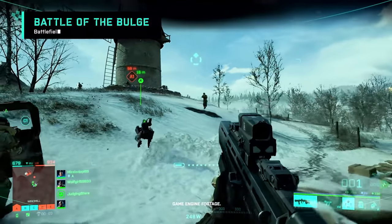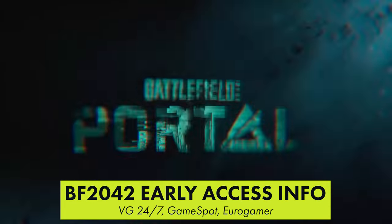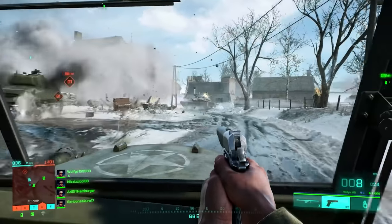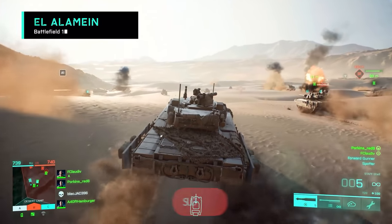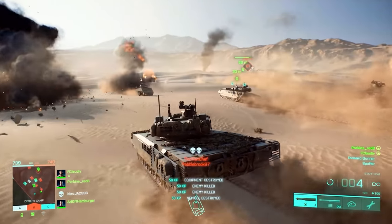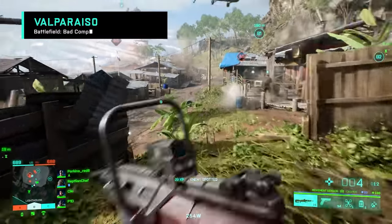EA confirmed Battlefield 2042 will be available as a 10-hour trial for EA Play and Xbox Game Pass members starting on November 12th. The only other way to get access to the game is to purchase the Ultimate or Gold edition of 2042 or sign up for the more expensive EA Play Pro subscription. This is a big deal because it means that anyone with Xbox Game Pass can try 2042 on day one of early access.